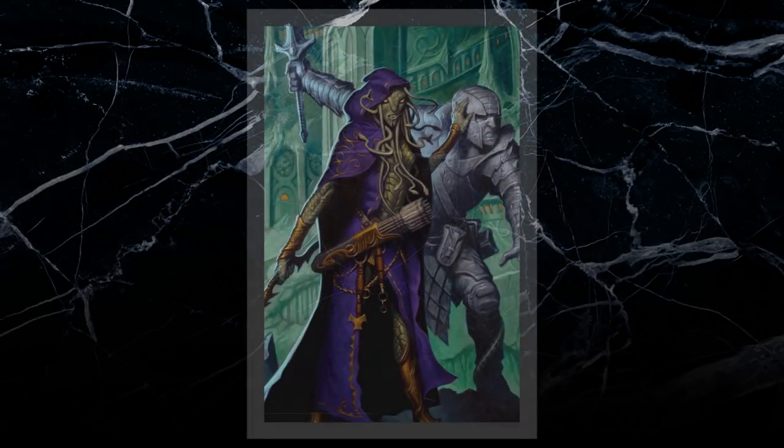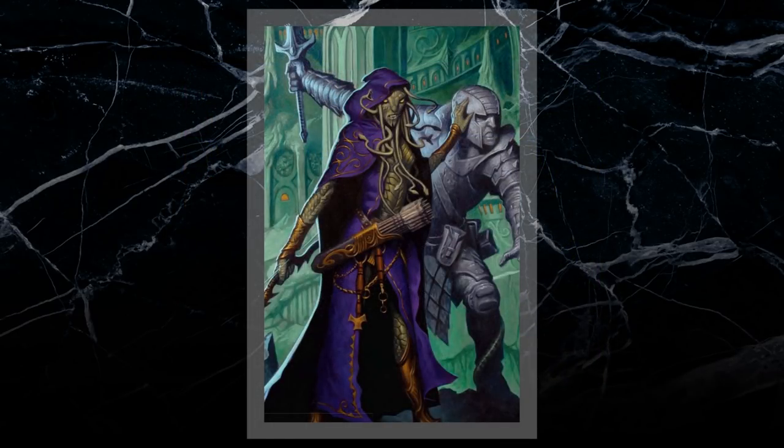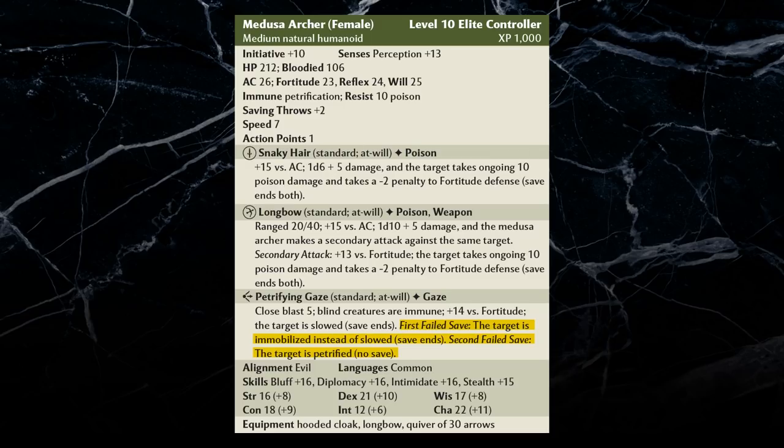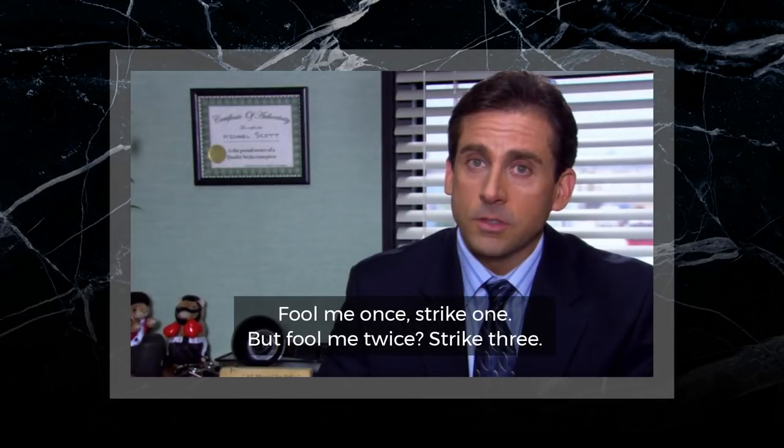If a character failed their saving throw, the condition would persist or worsen. For example, a Medusa's gaze would only slow characters at first. After the first failed saving throw, the character would become immobilized. The character would only become fully petrified after the second failed saving throw. These two failures and the initial attack roll essentially granted characters three chances to survive.